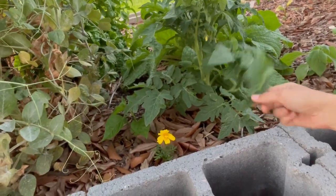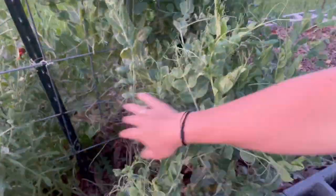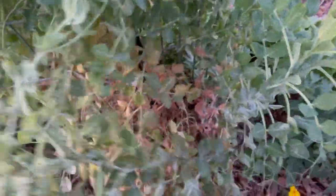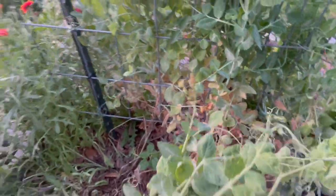This darling pea has got to come out because there are going to be cucumbers on this trellis, and there's currently no space for cucumbers. I've got peas on all the other trellises so I don't feel bad about it. I wish this could just do its thing, but it's going to have to go.